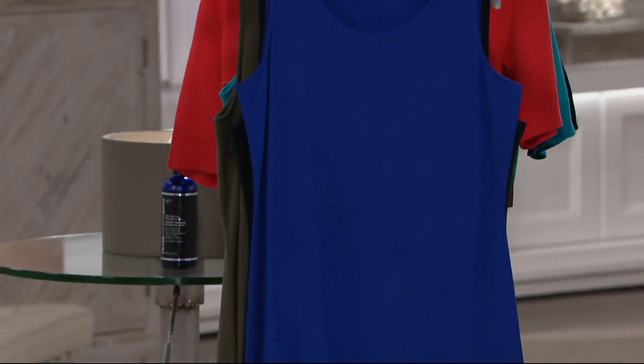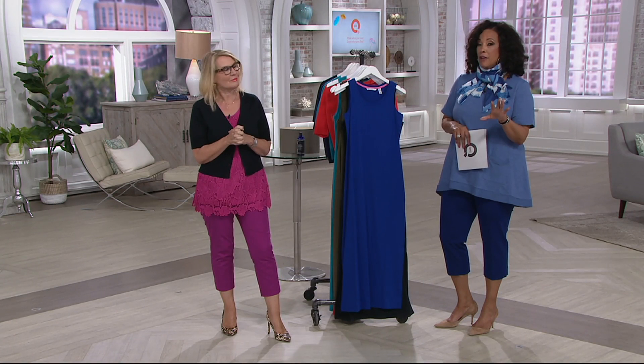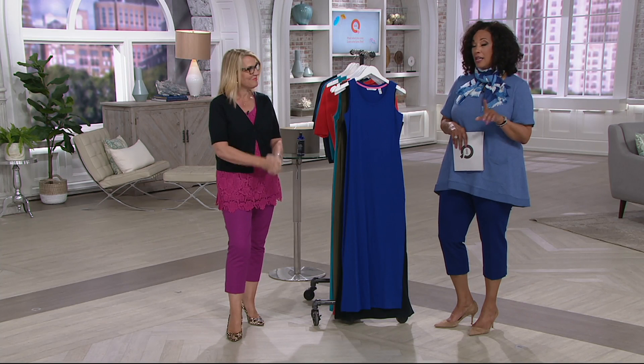In a variety of different outfits and options, it's truly the quintessential maxi dress. It sold out completely the last day that we presented it, and it is back today, not only in all of those original colors, but in brand new colors.